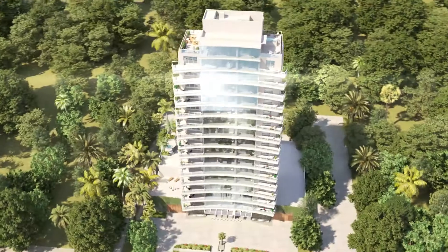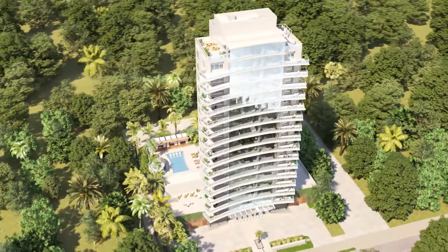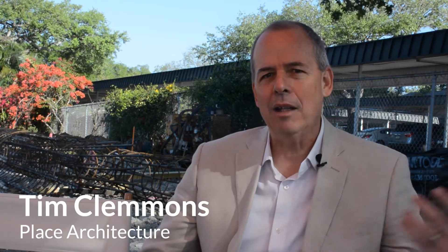Sanctuary is a 17-story luxury tower comprising up to 15 residences with glass on all four sides and 80 feet of frontage on Bayshore. We really wanted a building that reflected the elegance of this sweeping curve right in the middle of Bayshore Boulevard.